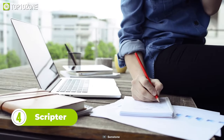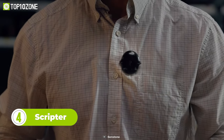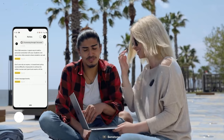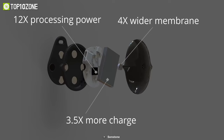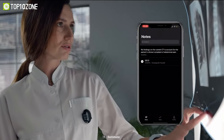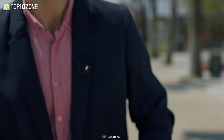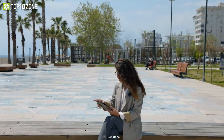Forget about carrying around bulky notepads and sticky notes, as the SendStone Scripter instantly transforms your voice into neat, structured writing. Now you can safely store your notes and access or edit them whenever you want. Inside, it's equipped with a powerful processor, a high-quality microphone, and a capable battery. All your to-do lists, reminders, and notes will be stored on its dedicated app. All you have to do is press a button and speak. Scripter is the new and improved way to record your ideas and plan your projects.